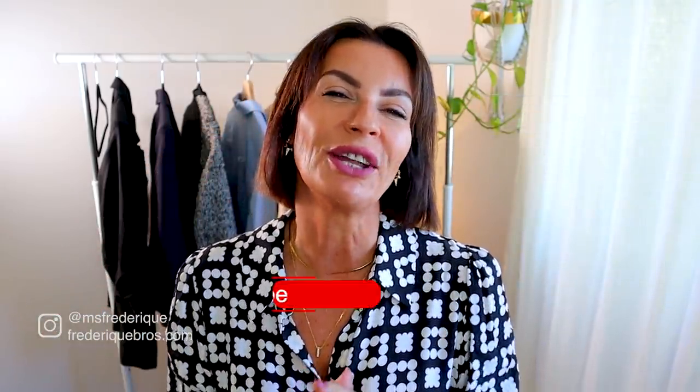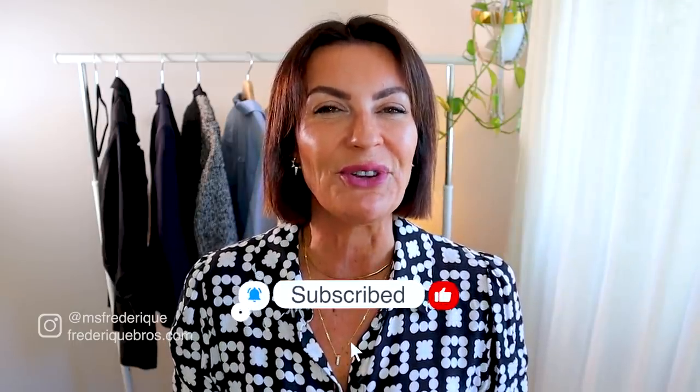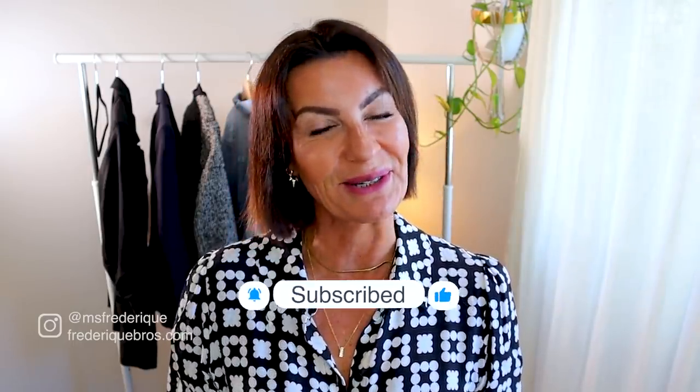Voilà, my lovelies! Thank you so much. Don't forget to tell me in the comments what you think about this video, or if there's a video you'd love me to make. Please subscribe, give me a big thumbs up. I love you — take care of yourself and I'll see you soon. Ciao ciao!